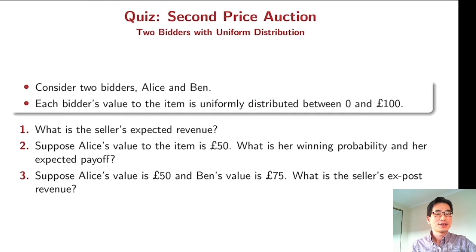Now here is a quiz. The questions again involve the two-bidder case where each bidder has a uniform distribution between 0 and 100. Please try to solve those questions.